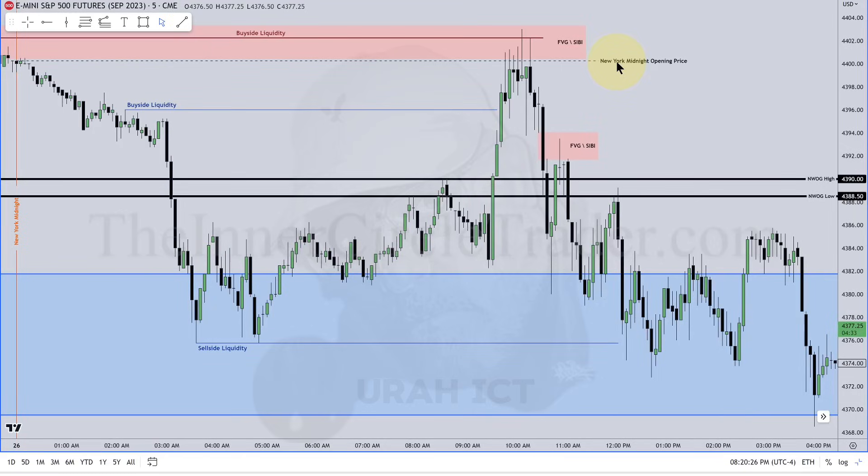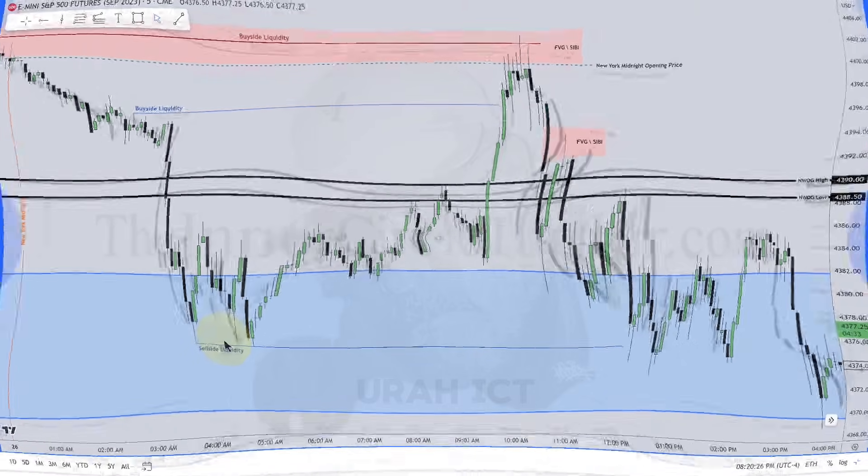We're expecting this rally higher to be opposed to the direction we're expecting — down to that level I called last Friday. Retail sees all this and thinks it's really going up — yeah, it's going up for smart money to go short. Counterparty: London session liquidity. Aiming for London session liquidity. I'm going to teach you something in addition to everything else you've already learned so far.